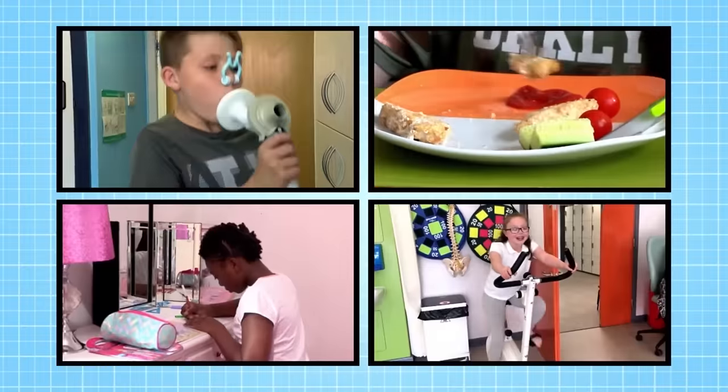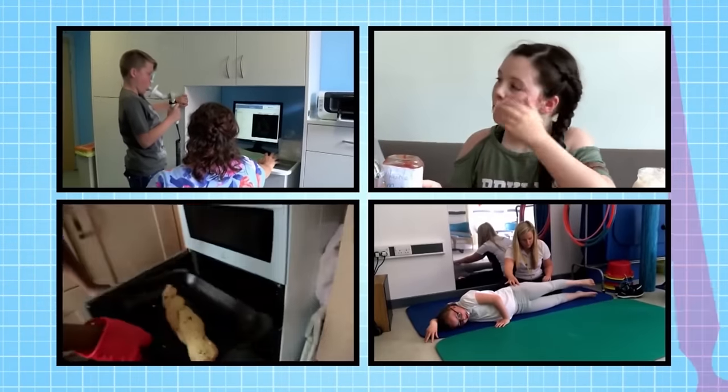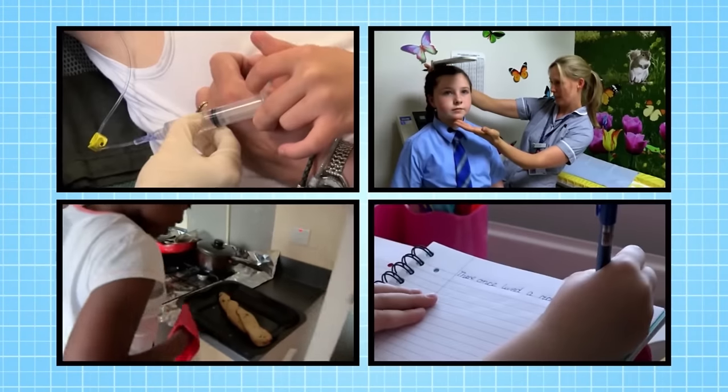Meet Caden, Maisie, Baloo and Millie. We're following them across the series as they let us know what it's like to be a regular hospital outpatient. They invite us into their lives, at home and as they undergo treatment.